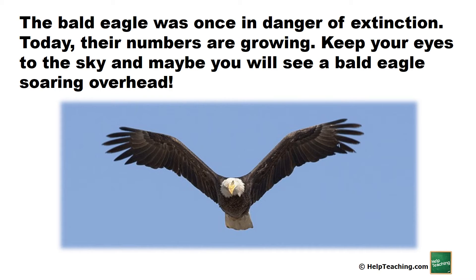The bald eagle was once in danger of extinction. Today their numbers are growing. Keep your eyes to the sky and maybe you will see a bald eagle soaring overhead.